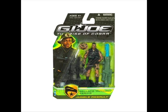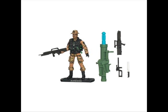Next up we have Jungle Assault Ripcord. It looks to be really interesting and a brand new mold. The figure includes a stand, three machine guns, a knife, vest, top hat, and a rocket launcher.